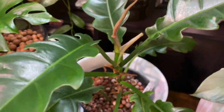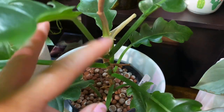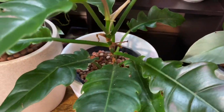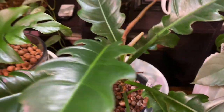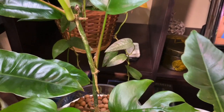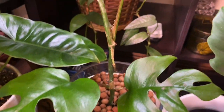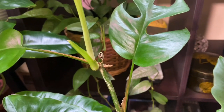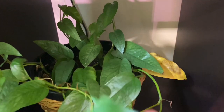Next is the philodendron jungle boogie that's in LECA also. Since I put this in LECA, look at that — this is the new leaf that came out and now it's sprouting another new leaf. I need to flush it because there's mineral buildup on top of the LECA. Here's the monstera rhaphidophora tetrasperma — it's in LECA, this is the propagated one from the mother plant. And at the back I have my cebu blue — I need to pull this yellow leaf.